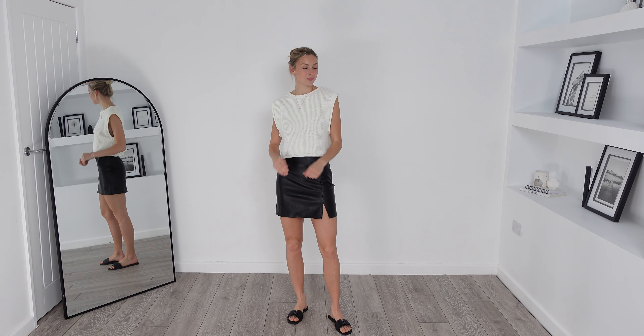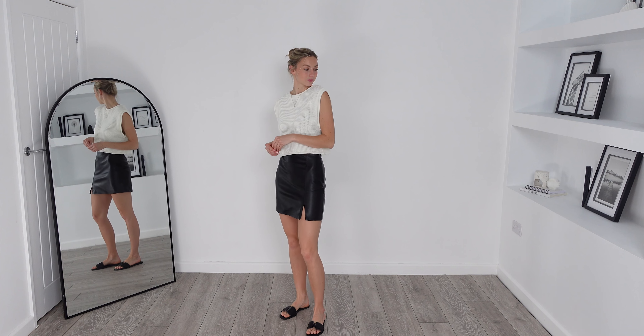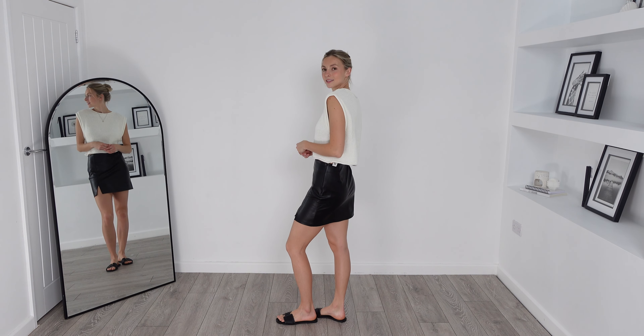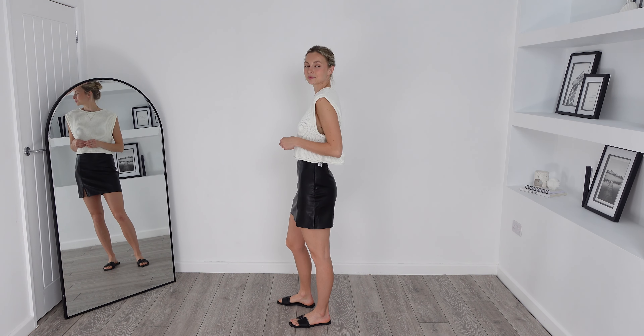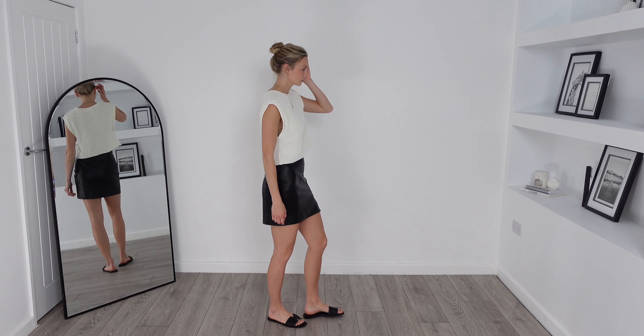With this skirt I was unsure which size to go for between a six and an eight. I did end up going with the eight and I'm so glad that I did because it fits beautifully. I really like this style of skirt and think they are a must-have because it makes creating a stylish outfit so easy.